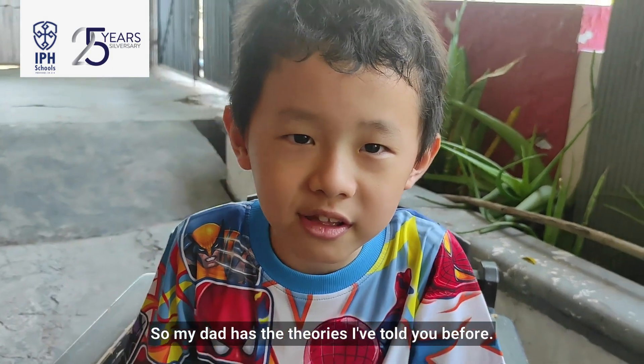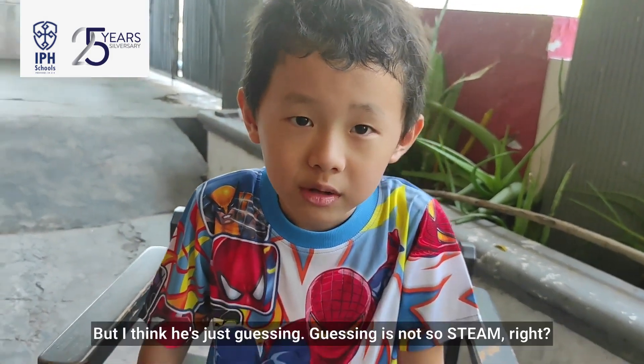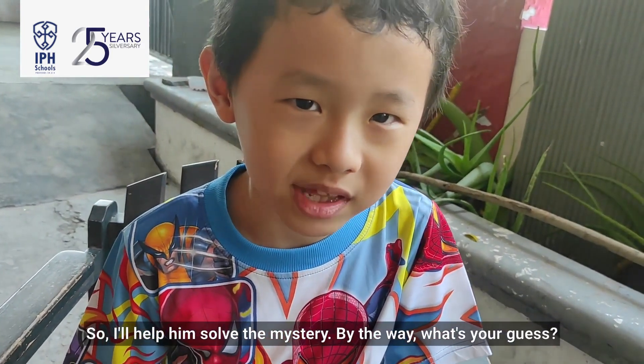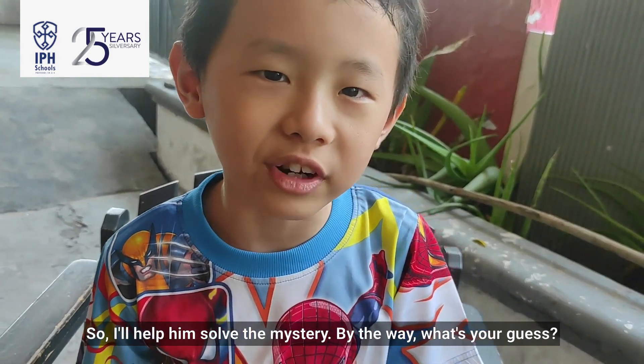So my dad has the theories I've told you before, but I think he's guessing. Guessing isn't so scientific, right? So I'll help him solve the mystery. By the way, what's your guess?